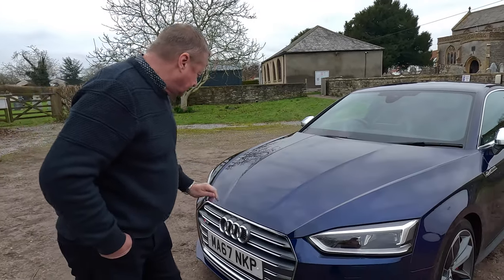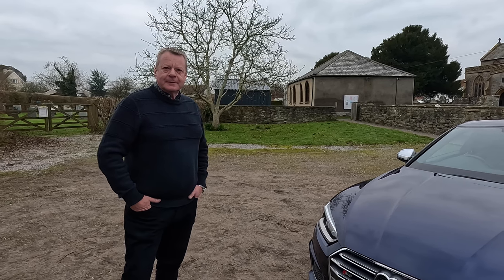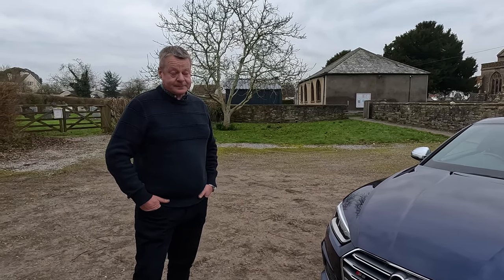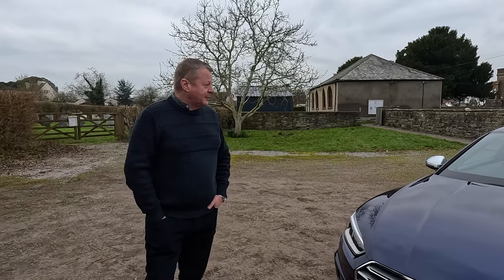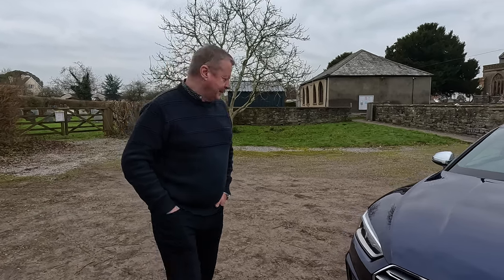I think as ever with Audi, the real key point with these is the interiors. Because interiors on all Audis are fantastic, but on the S cars in particular they've really done a fabulous job. It is such a nice place to be. Let's have a look, shall we?